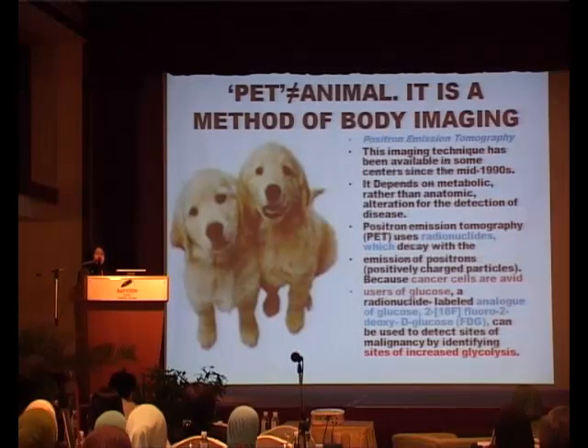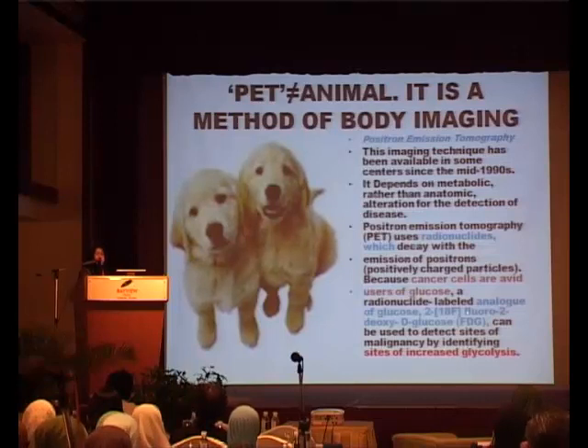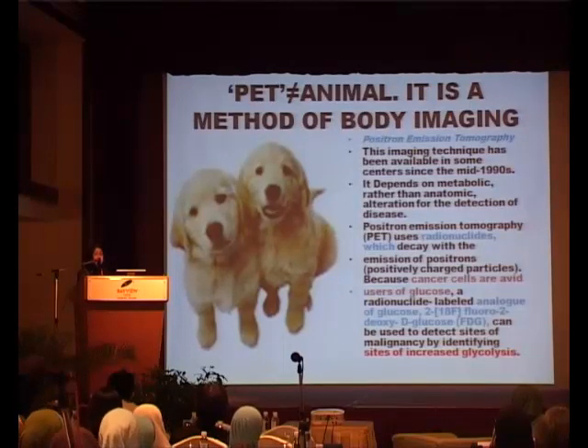It uses a radionuclide class, and the tracer is actually tied to glucose. The reasoning being that an abnormal area is very active and uses up glucose. So what you do is you look at these areas using certain machines, and this area is what we call a highly metabolic area. It shows more uptake than surrounding tissue.